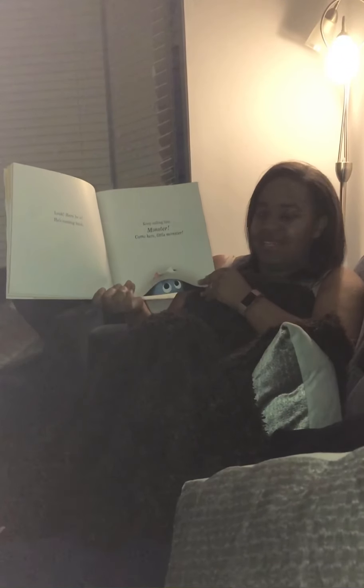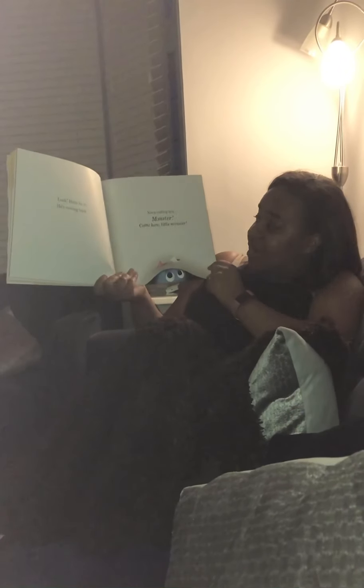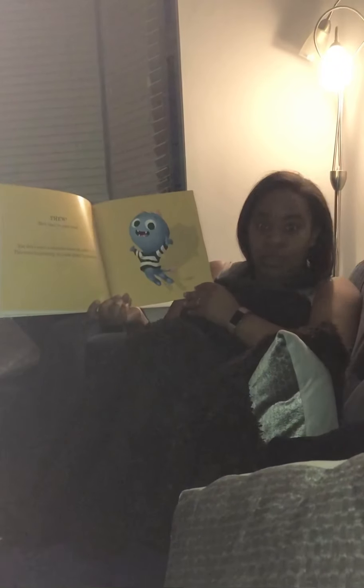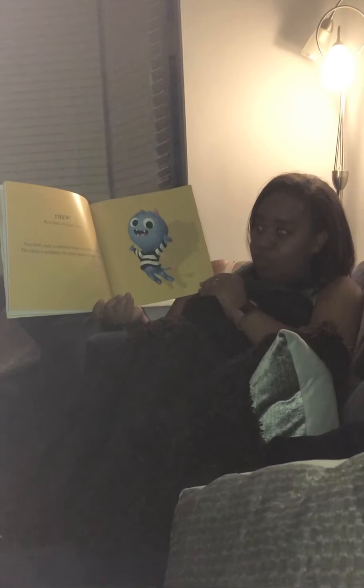Look, here he is. He's coming back. Keep calling him — monster, come here, little monster. Phew.